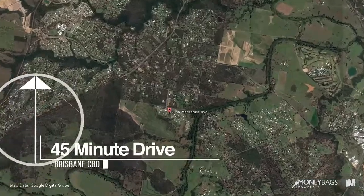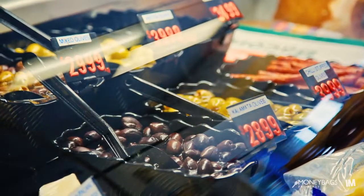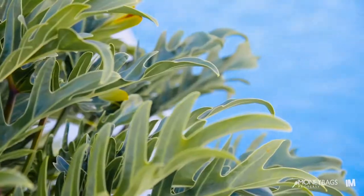Riverbend Estate is only a short five-minute drive to Jimboomba Central, where you have plenty of shops, schools, and amenities on offer. This is your rare opportunity to get a home that ticks all the boxes. Call me today to book your private inspection.